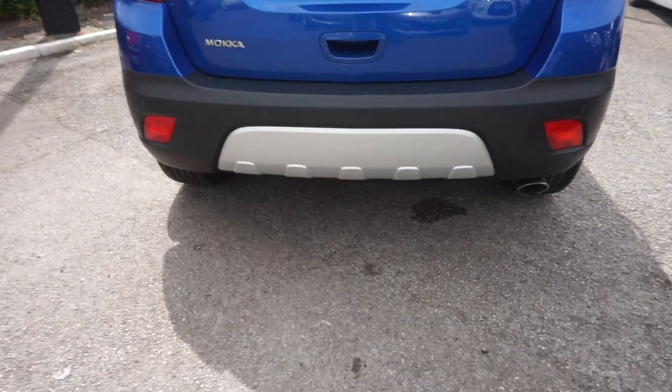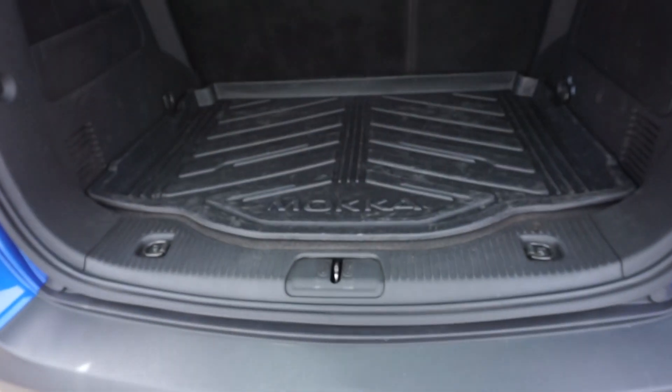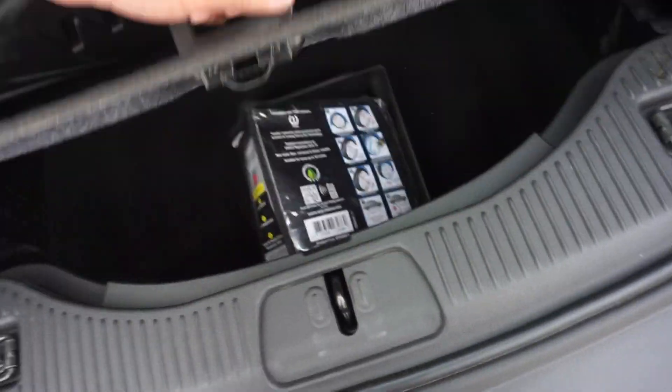We've got the silver trim there at the back and the reverse park sensors. Just flipping the boot up while we're around this area. In the boot here, you've got a rubber mat — you may as well keep it in, it keeps all the carpet nice and clean and tidy underneath.